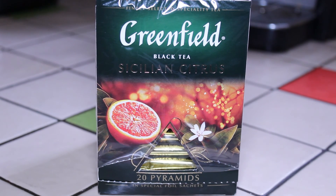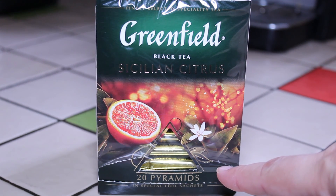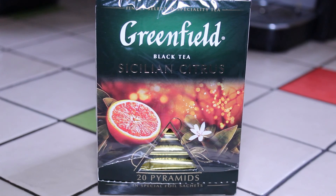I'm quite a big fan of citrus, so when I saw this box it immediately caught my attention and I'm really excited to give it a try. Down at the bottom it says it contains 20 pyramids. Tea bags come in a lot of different shapes, and this one is in a pyramid shape which is always quite interesting. So I'll brew up a cup of this Greenfield Sicilian Citrus and let you know what I think.